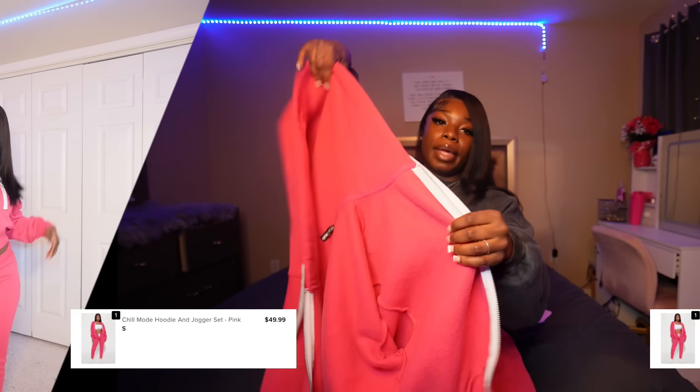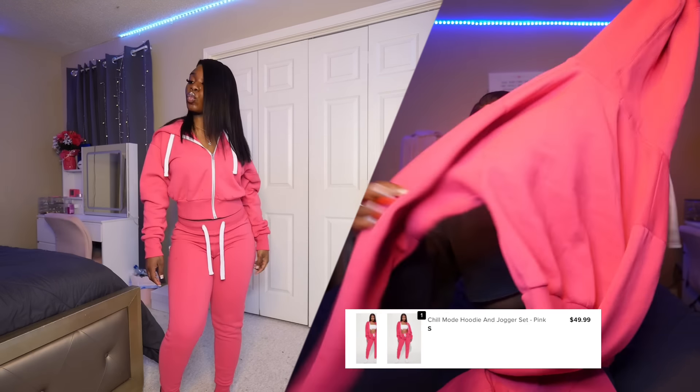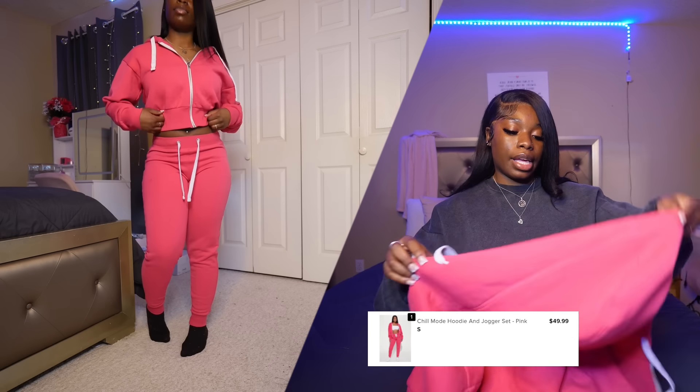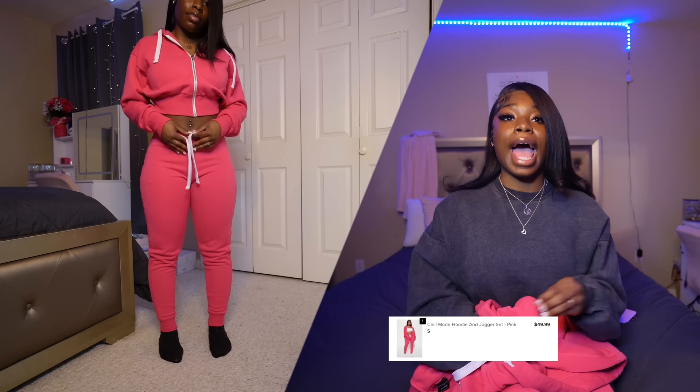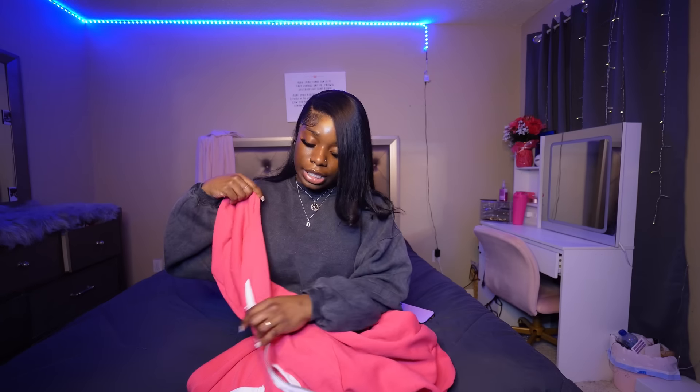This next set — if y'all watched my Valentine's Day video, this was the one. It snatched my body up. It's a pink zip-up hoodie jogger set — so comfortable. I love a two-piece jogger set because you can throw it on and go out and look cute. The material is thick, nice, and soft. It's a heavy feel so you won't be cold. I wore it to school all day and was comfortable the whole day. It also has matching drawstrings on both the pants and the jacket. I definitely recommend.